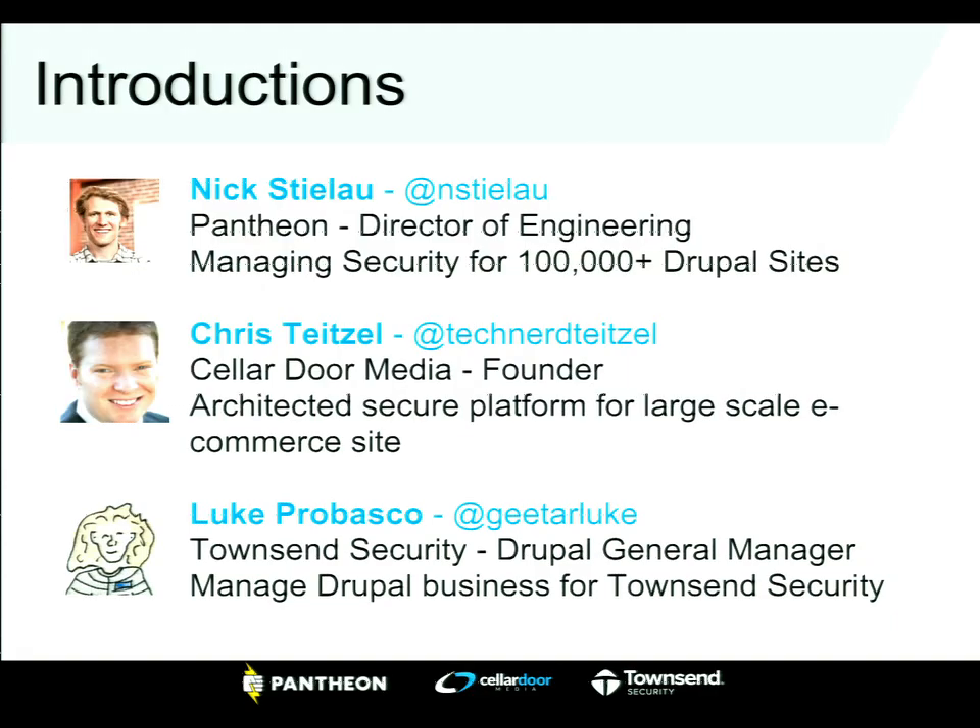So I'm Nick Stilao, Director of Engineering at Pantheon. We run about 100,000 Drupal and WordPress sites, and have learned a lot along the way. We've seen a lot of different attacks and different exploits, and learned a lot building this platform, hoping to share some of that today.